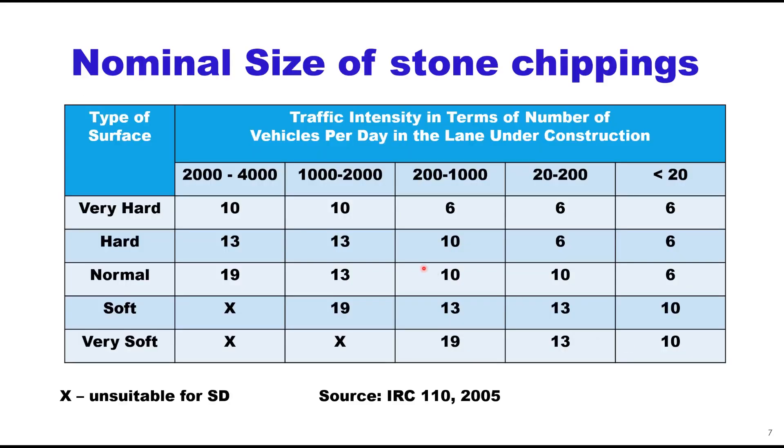As far as aggregate size is concerned for stone chippings, it depends upon the type of surface where surface dressing is being provided and traffic intensity. Traffic intensity is measured in terms of number of vehicles per day in the lane under construction. This matrix given in IRC-110-2005 allows you to choose the nominal size of aggregate to be used in surface dressing. For very hard surface with 2000 to 4000 vehicles per day, the nominal size of aggregate will be 10 mm.